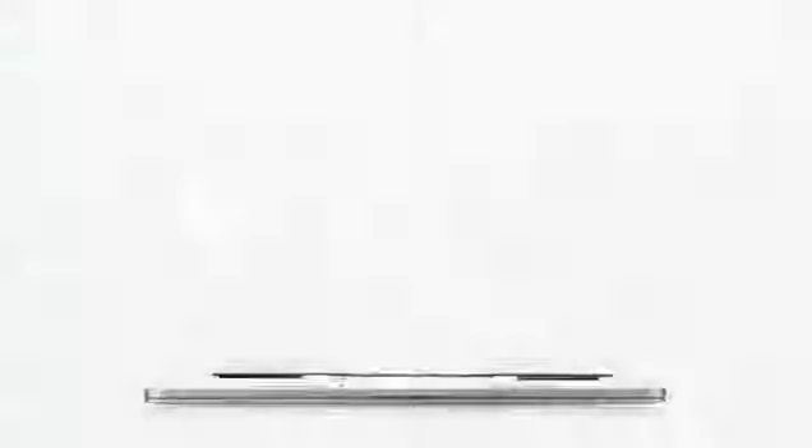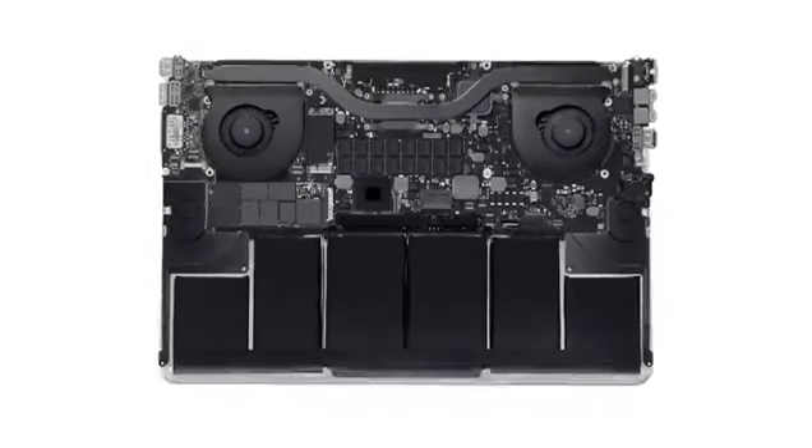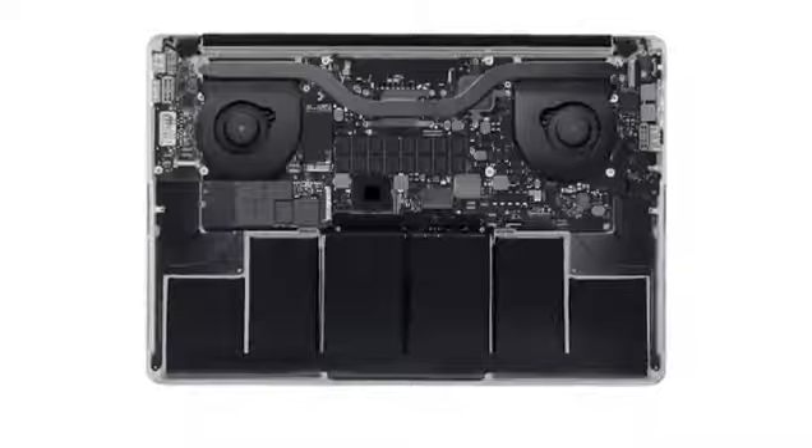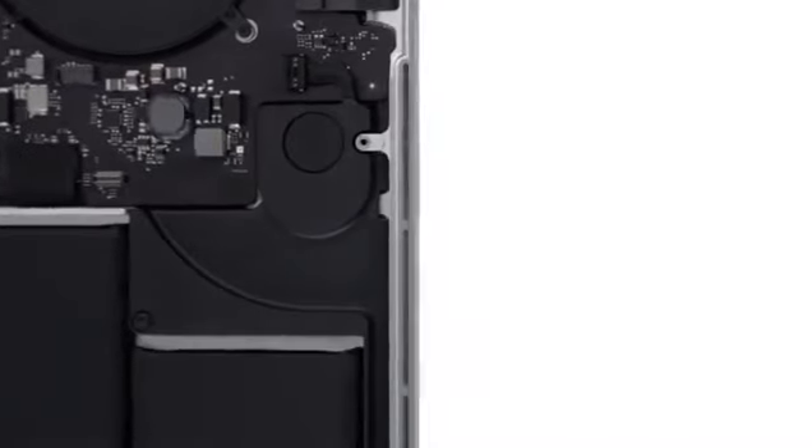By not purchasing standard parts, but by designing and engineering components from the ground up, we can create a product that is more elegant and that's more efficient. And there are many design innovations in the new MacBook Pro that users won't actually see, but they'll certainly experience. For example, the thermal system, which enables the machine's incredible performance, operates in a way that is nearly imperceptible to the user.